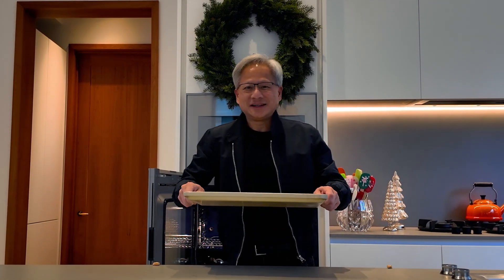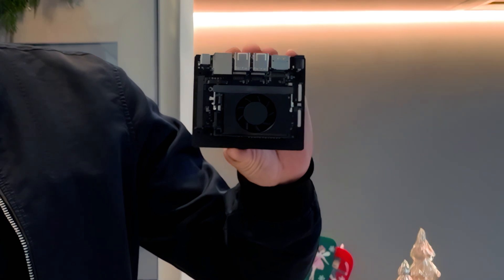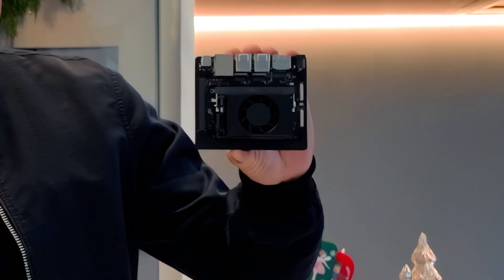Ladies and gentlemen, our brand new AI computer. Look at this. I think I might have cooked it a little bit too long — it shrunk. The little tiny Jetson Nano. Little Oren computer.